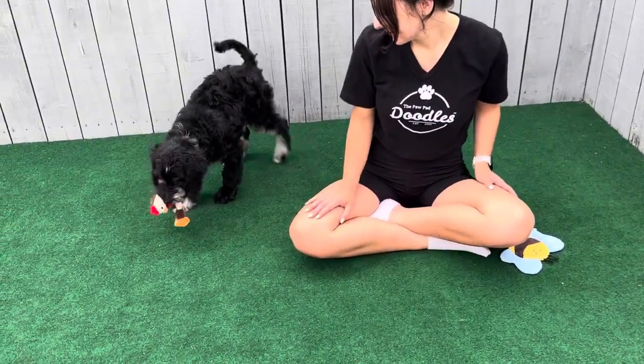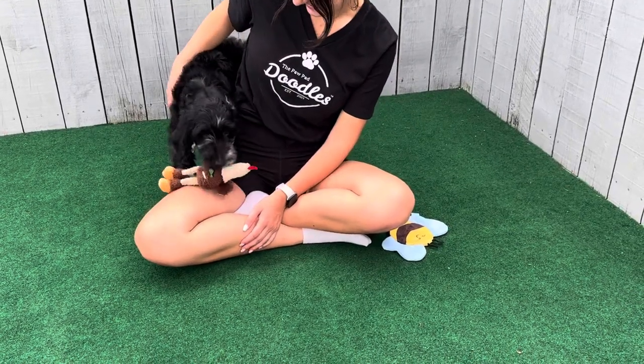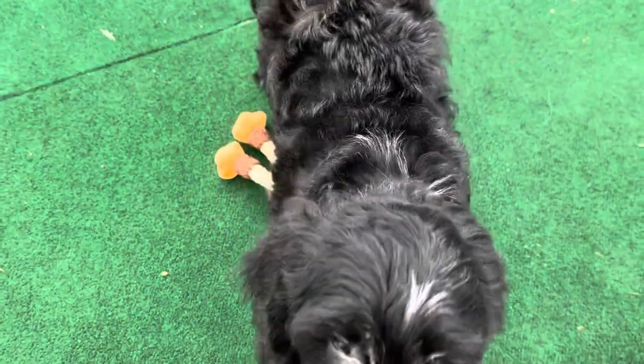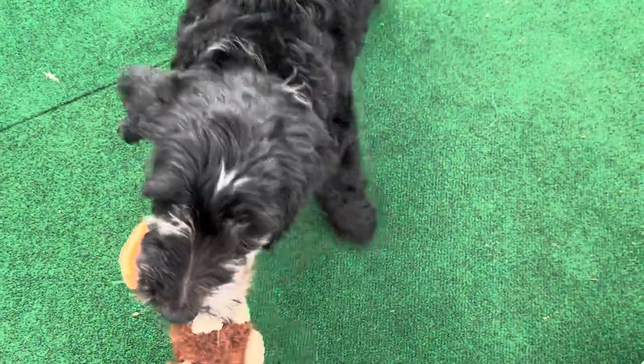This is Cherokee and Hudson's Mint Ribbon Male. He is an English F1B medium golden doodle. He is almost all black with some gray merle. He's a lover boy. I know you're just a sweet boy, yes you are.